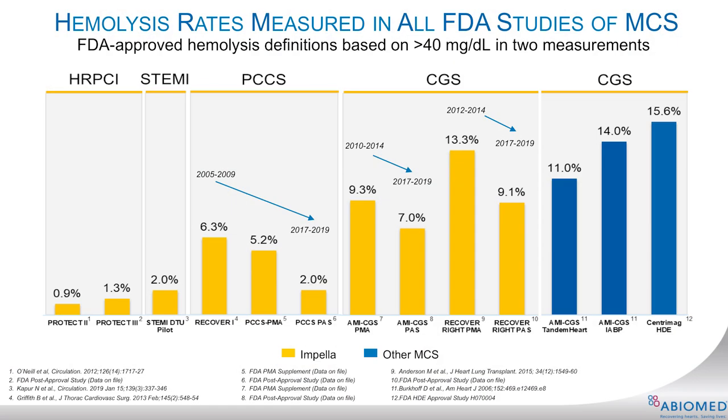The most specific clinical indicator of hemolysis is plasma free hemoglobin. It is a direct measurement of the hemoglobin liberated from the red blood cell in the plasma. Clinically significant hemolysis is defined by the FDA as two plasma free hemoglobin test results greater than 40 milligrams per deciliter in a 24-hour period.